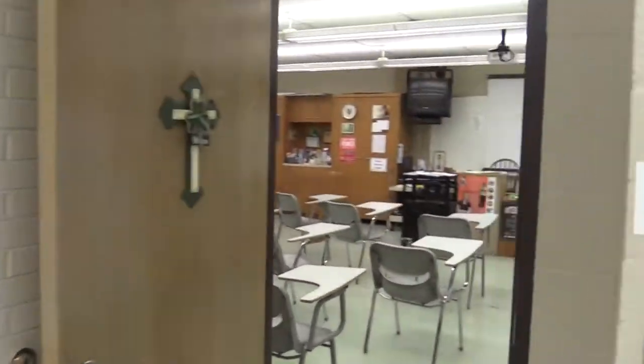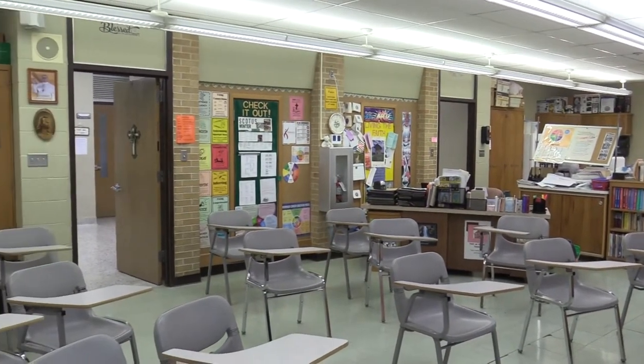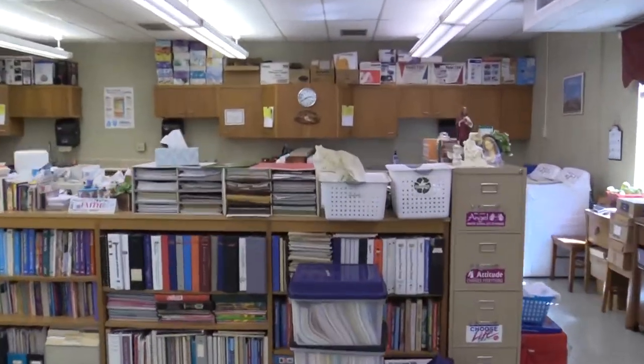Now we head to the second floor where we first see lockers for freshmen and sophomores. We won't be able to show every classroom in this video, but many classes take place on this floor including culinary arts, textiles, and religion classes in this room.